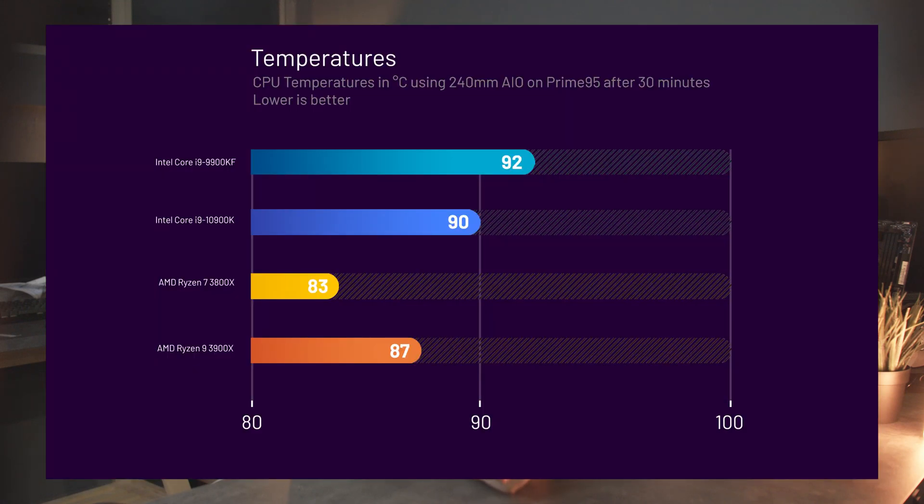Finally, temperatures. With ambient temperatures of about 30 degrees Celsius, we see the 10900K running quite warm but not warmer than the 9900K, so it looks like Intel's thinner die design does indeed work. We threw Prime95 with small FFTs on for about 30 minutes using a 240mm single-CPU cooler from Silverstone and saw the 10900K coming in at 90 degrees Celsius — about 2 degrees cooler than the 9900K, 7 degrees warmer than the 3800X, and 3 degrees warmer than the 3900X. It's worth noting that Prime95 presents an unrealistic thermal load, so you're unlikely to see these temperatures with regular use. Also, we're using an early engineering sample of the 10900K, so take these temperatures with a pinch of salt.